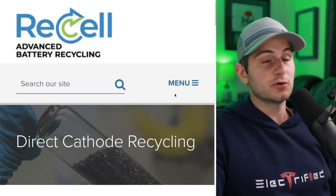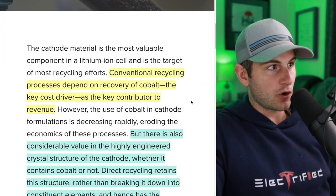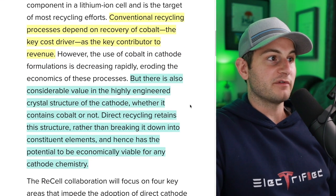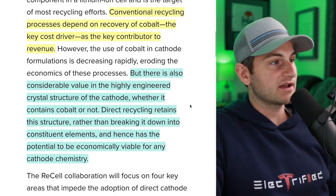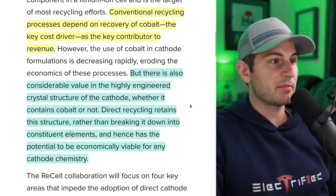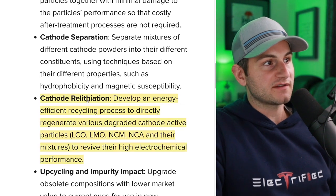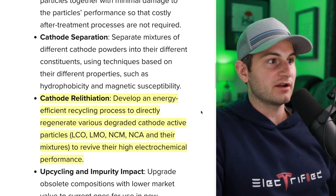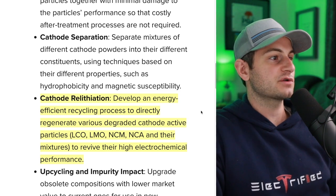We have this consortium ReCell who is already working on this technology. Conventional recycling processes depend on recovery of cobalt — the key cost driver — as the key contributor to revenue. But there is also considerable value in the highly engineered crystal structure of the cathode, whether it contains cobalt or not. Direct recycling retains this structure rather than breaking it down into constituent elements, and hence has the potential to be viable for any cathode chemistry. A key component of that direct recycling process is cathode relithiation — developing an energy-efficient recycling process to directly regenerate various degraded cathode active particles and their mixtures to revive their high electrochemical performance.